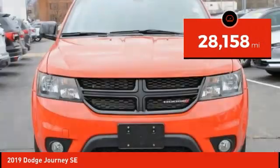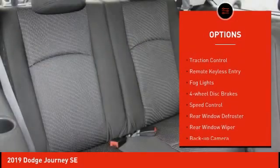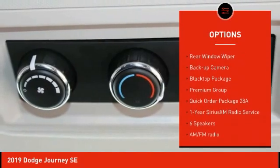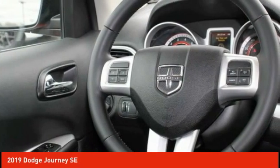This vehicle has less than 30,000 miles. Here are some of this vehicle's great options: electronic stability control, brake assist, traction control, remote keyless entry, fog lights, four-wheel disc brakes, speed control, rear window defroster, rear window wiper, and backup camera.